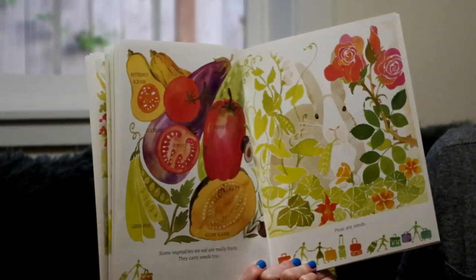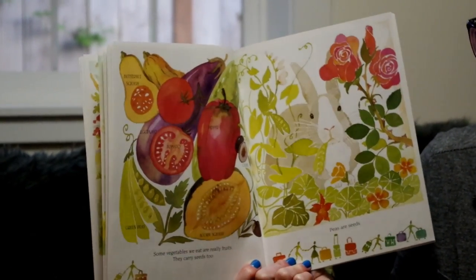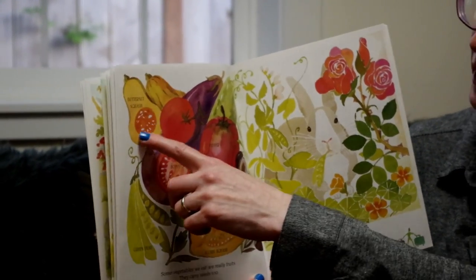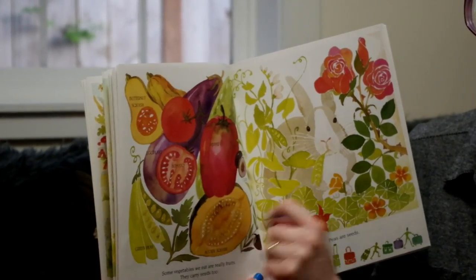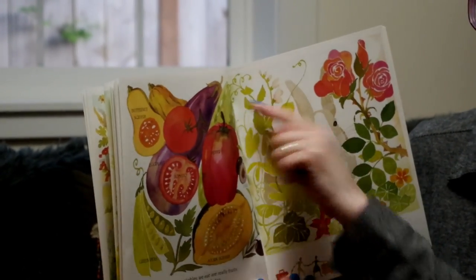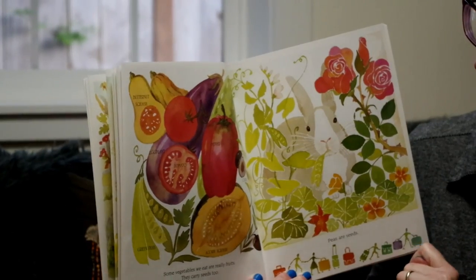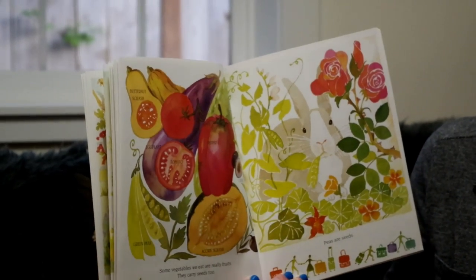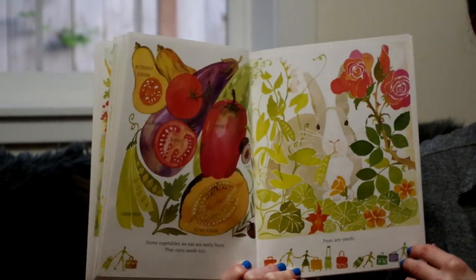Some vegetables we eat are really fruits — they carry seeds too. Butternut squash, tomato, eggplant, cucumber, pepper, olive, acorn squash, green peas. Peas are seeds.